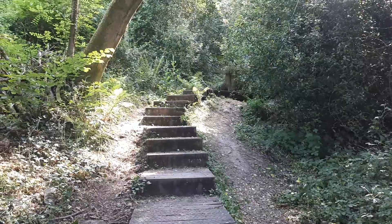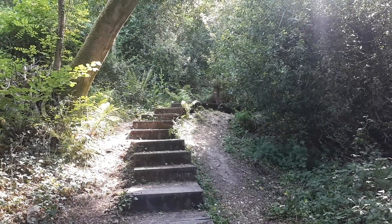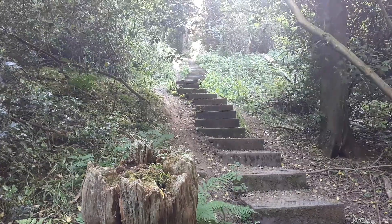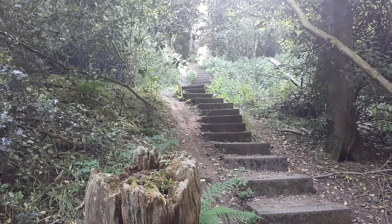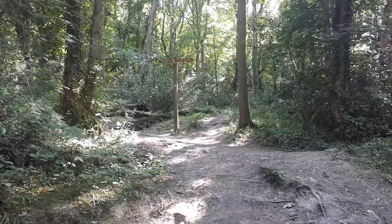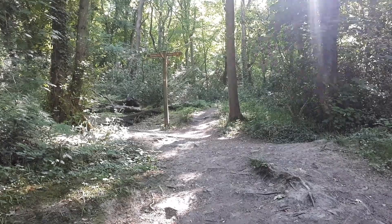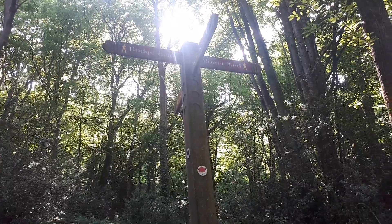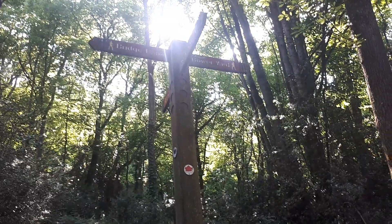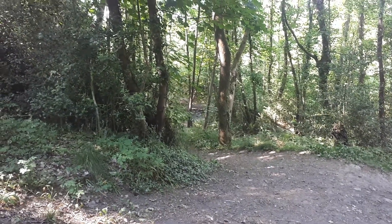As we saw in yesterday's video, to get to where we're going it's going to be a bit of a trek but it's going to be worth the effort. Onwards and upwards. As you can see we are now at a crossroads. If you were to turn right you'll see we go to Bowers Yard which is back that way, and the Bowers Yard lime kiln which I made a video about a few days ago.